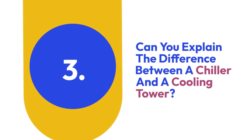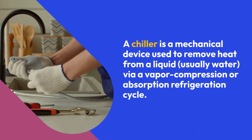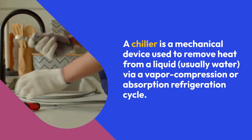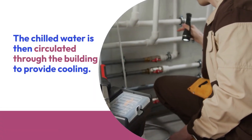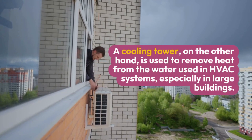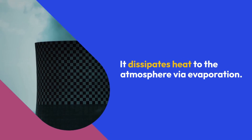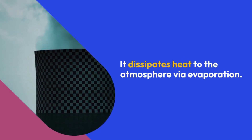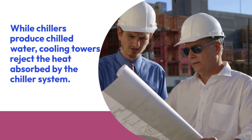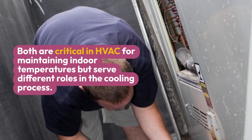Three: Can you explain the difference between a chiller and a cooling tower? A chiller is a mechanical device used to remove heat from a liquid, usually water, via a vapor compression or absorption refrigeration cycle. The chilled water is then circulated through the building to provide cooling. A cooling tower, on the other hand, dissipates heat to the atmosphere via evaporation. While chillers produce chilled water, cooling towers reject the heat absorbed by the chiller system. Both are critical in HVAC for maintaining indoor temperatures but serve different roles in the cooling process.